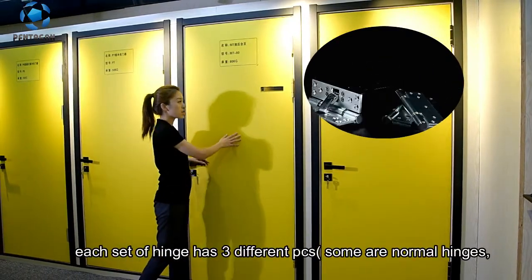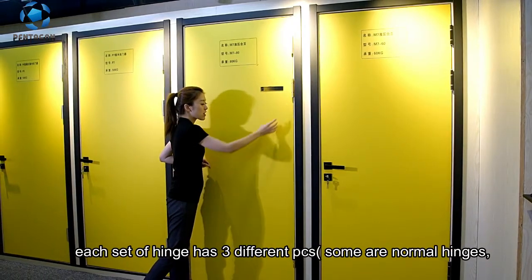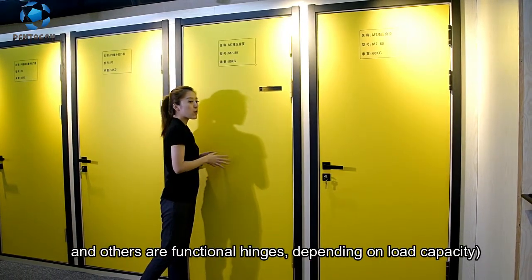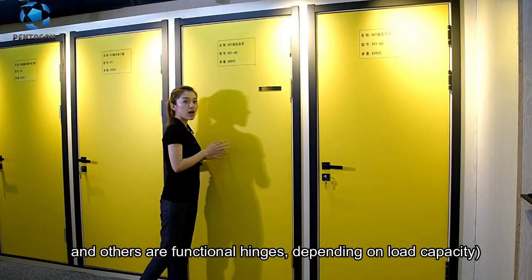Each set of hinge has three different pieces. Some are normal hinges and others are functional hinges, depending on load capacity.